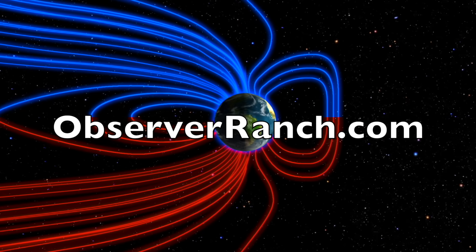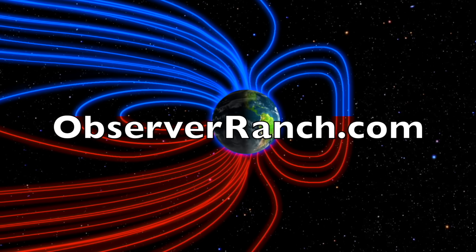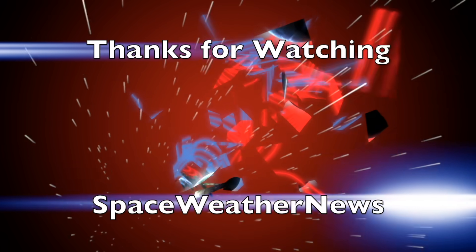We greatly appreciate your support. We'll do this all again tomorrow right here, but right now it's 6 a.m. in the new valley of the sun. Eyes open, no fear, be safe everyone.